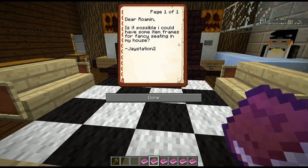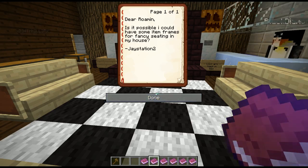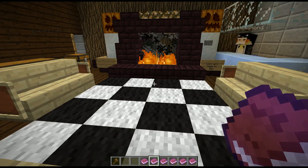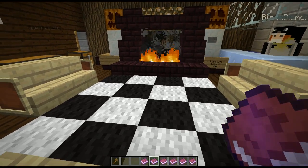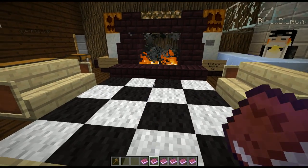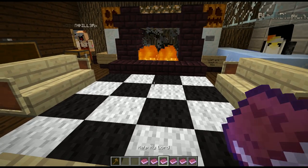Dear Roman, is it possible to have some item frames for fancy seating? Oh, JayStation2 - awesome, glad he's going with that name. Should be JaySano, right? Yeah, JaySano. Item frames can cause issues with lag on the server, so that's something that's not going to happen. It'd be awesome and they can be custom - we put them up randomly when we do some of our things. But on the scale of what peasants would use them in, it would just not work at all.